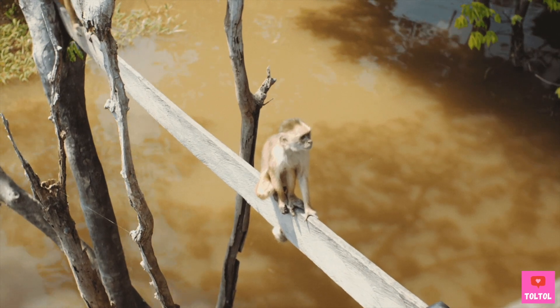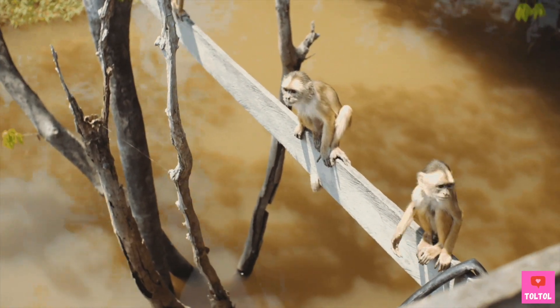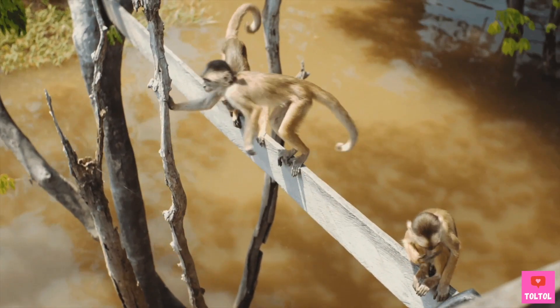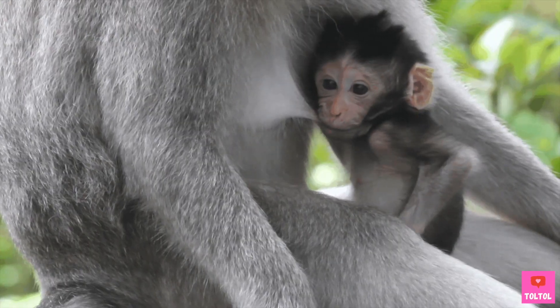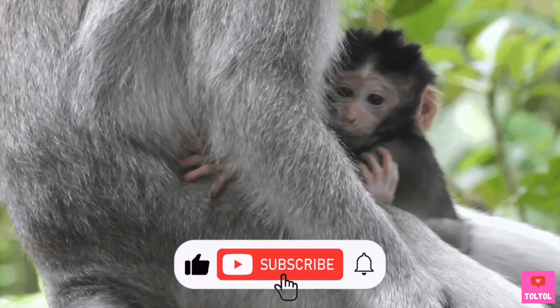Monkeys have thumbs on both their hands and feet. They can grab onto branches easily with both their hands and feet. That's what makes monkeys excellent climbers! Hi, I'm Baby Monkey! If you like learning about us, please subscribe!